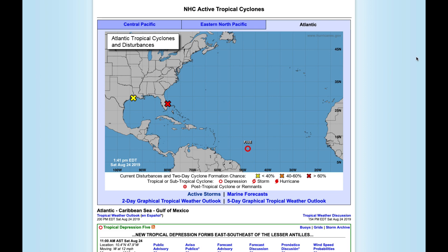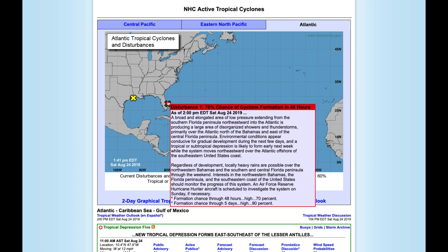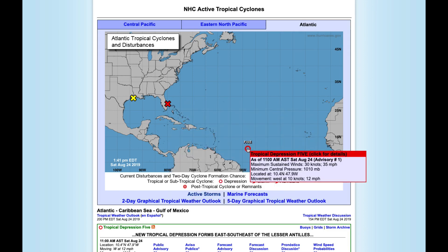I'm on the NOAA.gov site right here, and it's showing a couple of active disturbances out in the Atlantic. I'm going to hover my mouse over that red X on Florida, and there is the information about that particular disturbance. Down here towards the tropics, you've got Tropical Depression 5 and some information about that. Sustained winds are 30 knots.